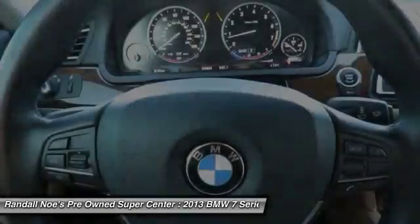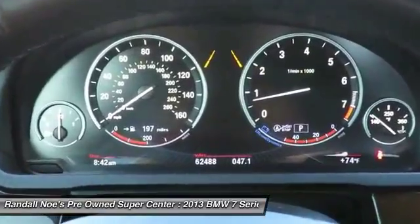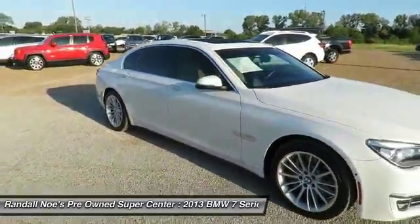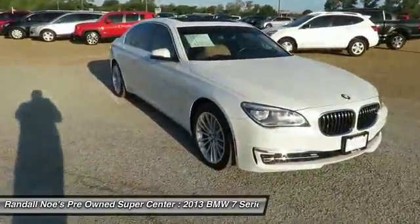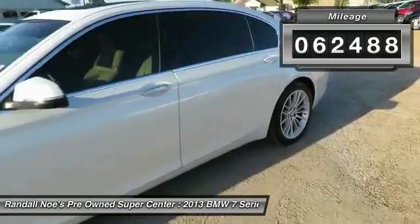The 2013 BMW 7 Series. This full-size sedan has always represented the top of luxury and technology. This vehicle has less than $65,000. Here are some of this vehicle's great options.